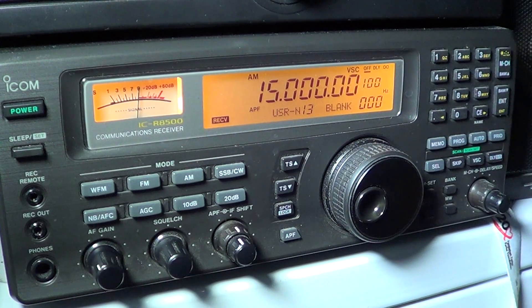Hey there, welcome to another radio related video. This is another video in our series on the shortwave band, one megahertz at a time, and this is 15 megahertz — what we can hear on 15 megahertz.